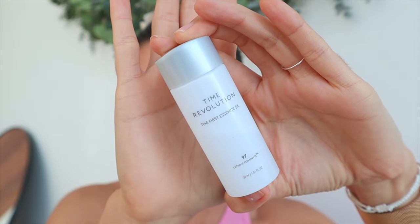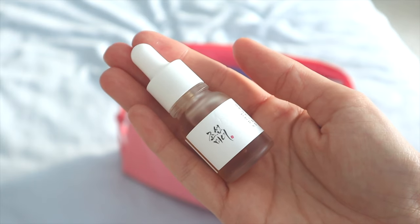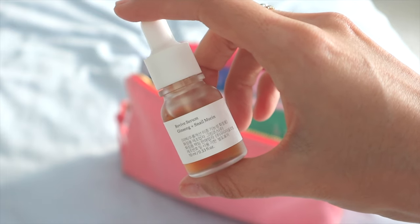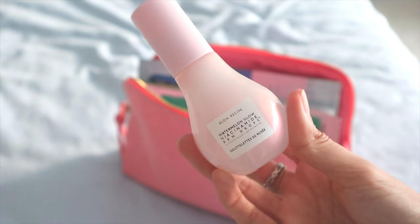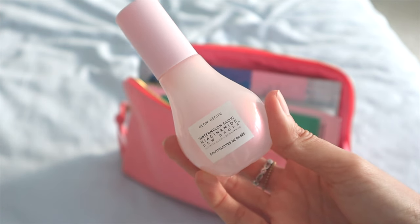I also bring the Beauty of Joseon Revive Serum — this one is the ginseng and snail mucin serum, a beautiful serum. And then there's the Glow Recipe Watermelon Glow Niacinamide Dewy Drops, which I also love.